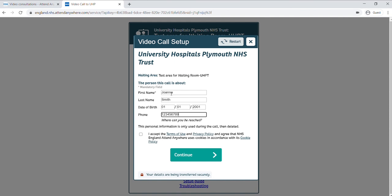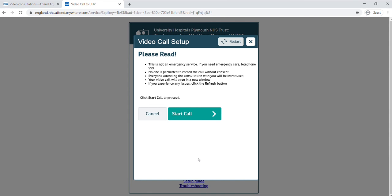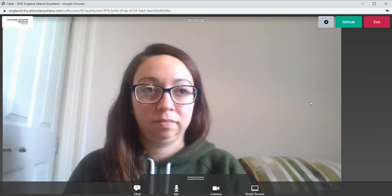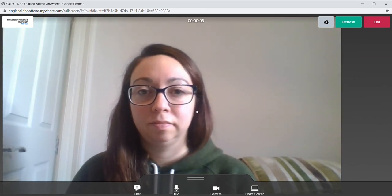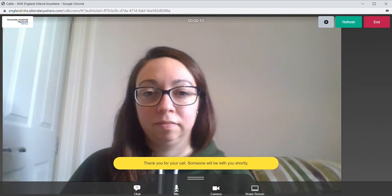Don't forget to include your phone number — they will be able to phone you if there are any issues with the connection. When you're done, click 'Continue', then press 'Start call' and a new window will open. You'll see a message saying the team knows you are here and one of them will be with you as soon as they can.